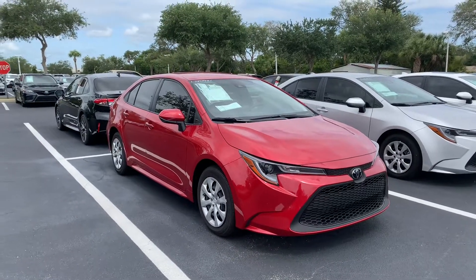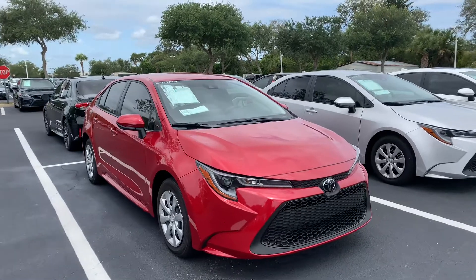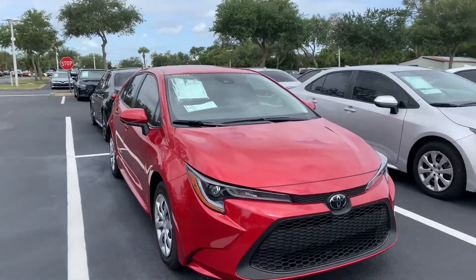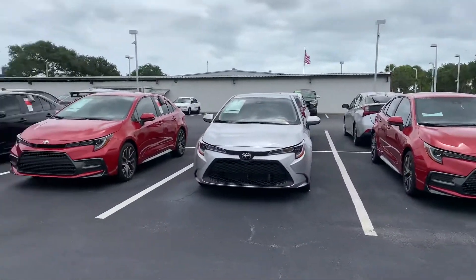Hey Sierra, this is Taylor with Toyota of Melbourne. I am standing in front of the 2020 Toyota Corollas and just want to make a quick walk-around video for you. As you can see, I have tons of Corollas here — tons of models and tons of colors to choose from.